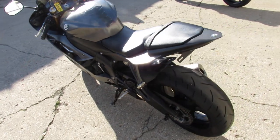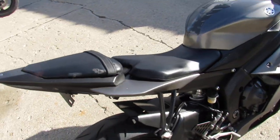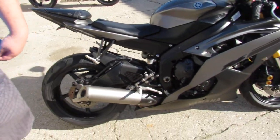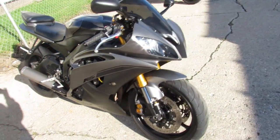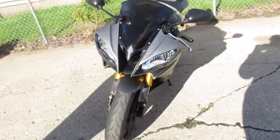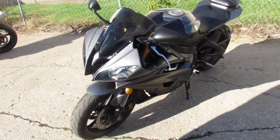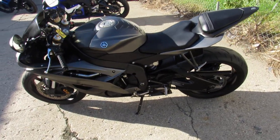Hey guys, ApprovalPowersports.com here. We are bringing the sport bikes in by the truckload. This one here is a 2014 R6 for sale — only has 16,793 miles on it. Super clean matte black paint, fender eliminator kit, integrated LED turn signals, flush mount front turn signals, and a blacked out windscreen, and more. Just serviced at a factory authorized